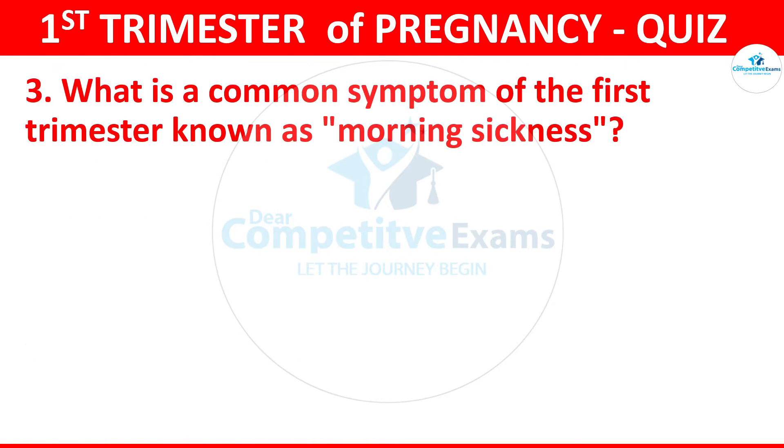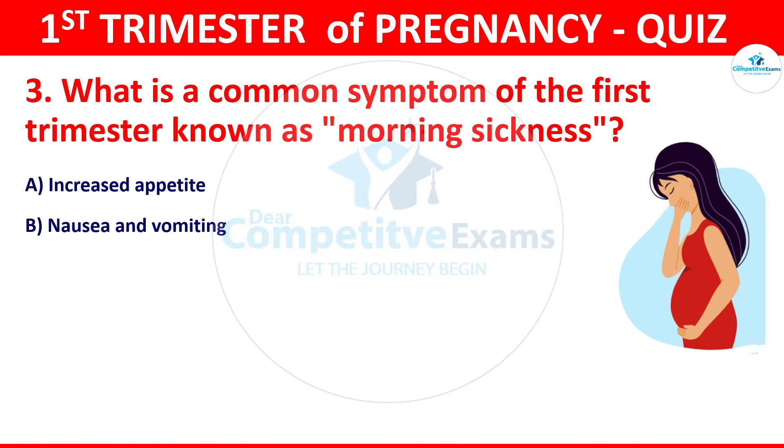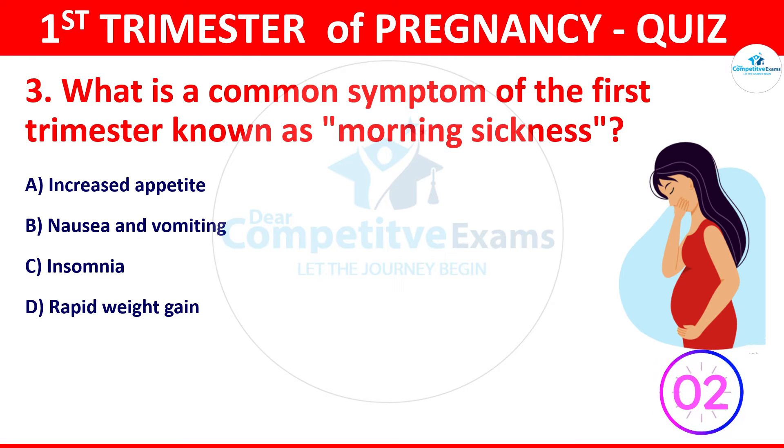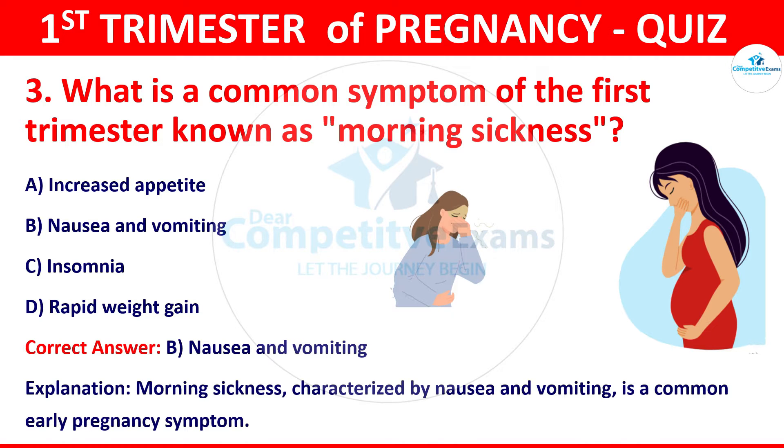Question 3: What is the common symptom of the first trimester known as morning sickness? The options: increased appetite, nausea and vomiting, insomnia, or rapid weight gain. The correct answer is B, that is nausea and vomiting. Morning sickness, characterized by nausea and vomiting, is a common early pregnancy symptom.